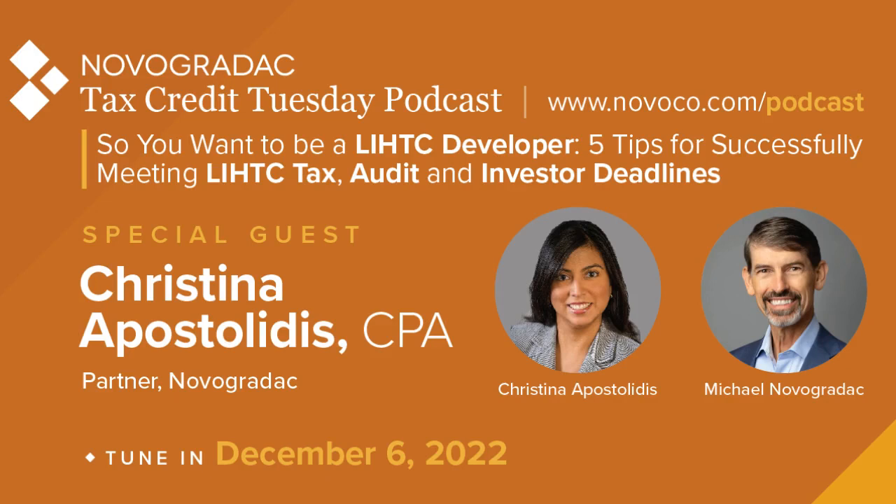Bringing you the latest in tax credit news, this is Tax Credit Tuesday, with your host Michael Novogratik. Hello, I'm Michael Novogratik, and this is Tax Credit Tuesday. This is the December 6th, 2022 podcast.